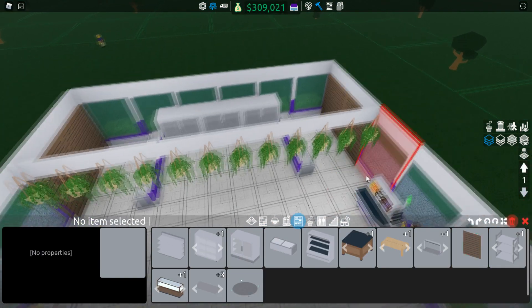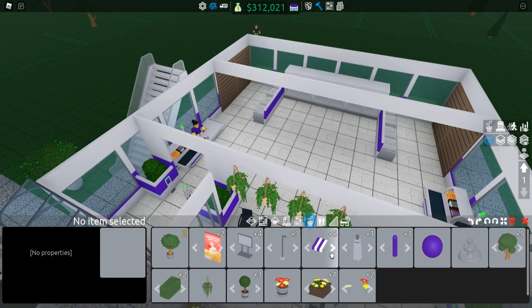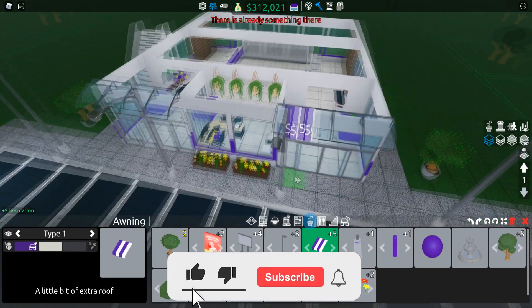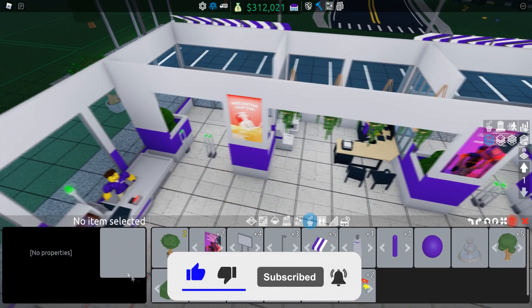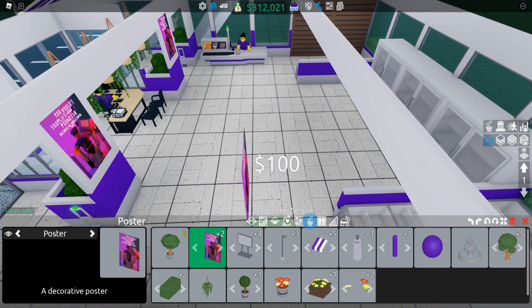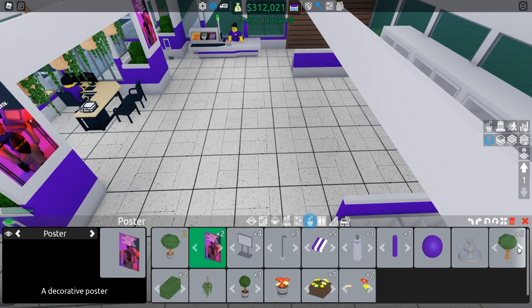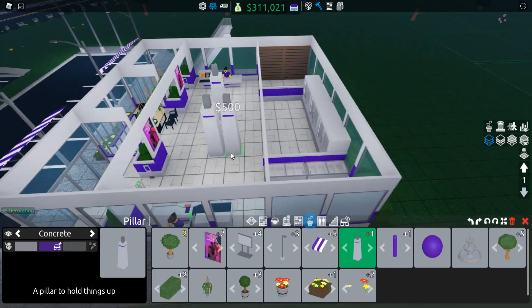Let's get rid of these hanging potted plant things and see what other decoration we can add. I'll change these up at the front — delete them, that's more ice-creamy. Let's go more purple inside here, get another one of these posters. In the middle, maybe some pillars — just like that, that looks pretty nice.